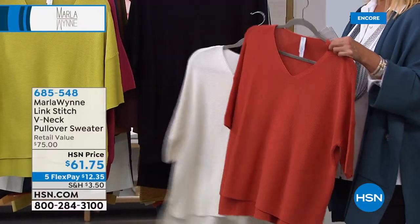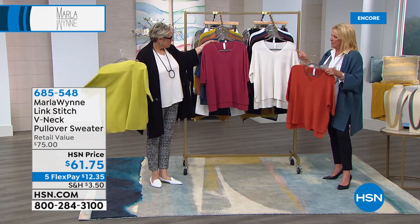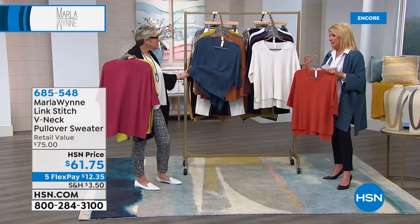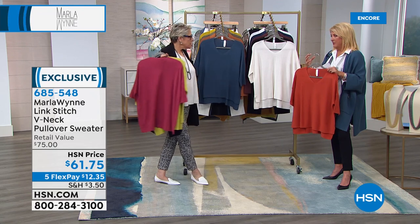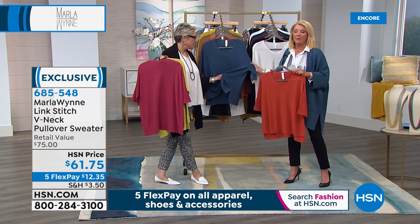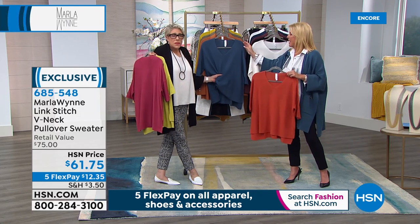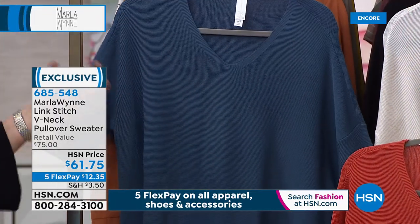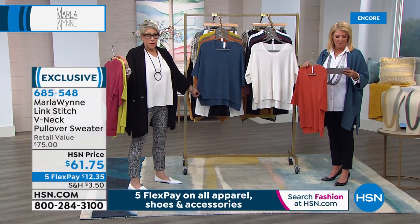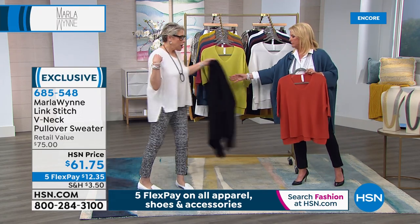The sweater comes in persimmon, canvas, black, pear with the scratch print in black and white, deep rose, and deep jade. I think jade and I immediately think green, but this deep jade is actually a beautiful teal blue — so just a little FYI on that color. Sizes for this piece go extra small to 3X, and we call it very loose fitting. Let me show you how to layer it.